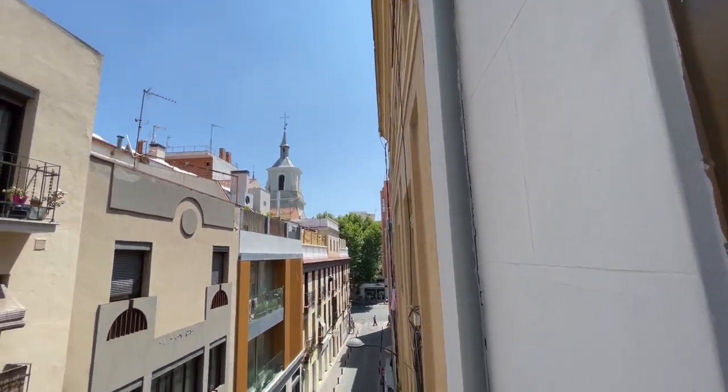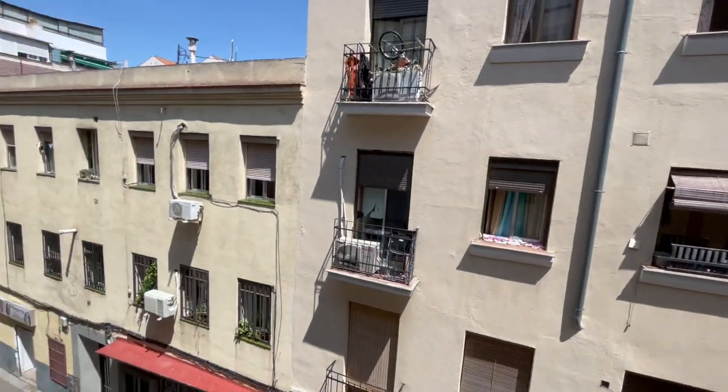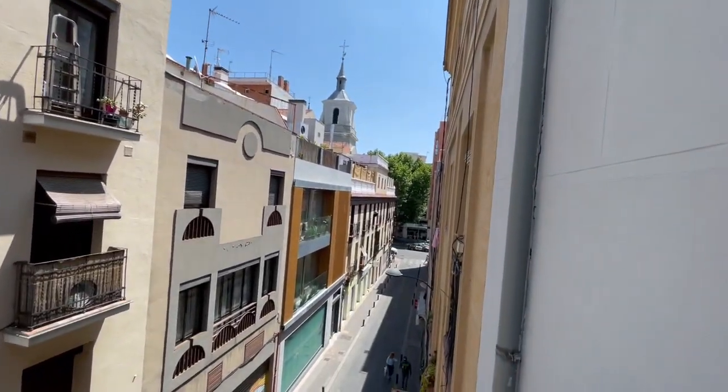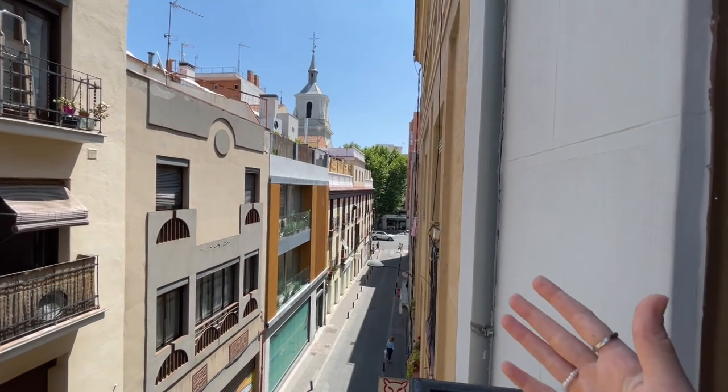You will have restaurants, bars, a lot of supermarkets. Actually, very near from here, one of the principal markets of Madrid is Mercado de las Maravillas.